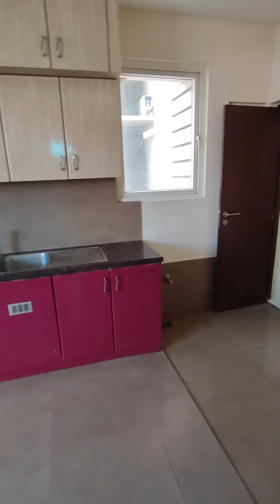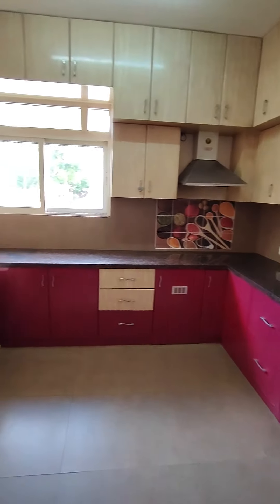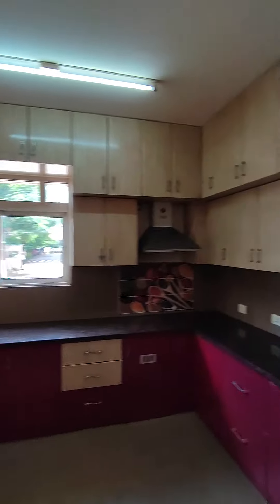This is your modular kitchen with a chimney. It's a three-layer kitchen. A lot of storage is there.